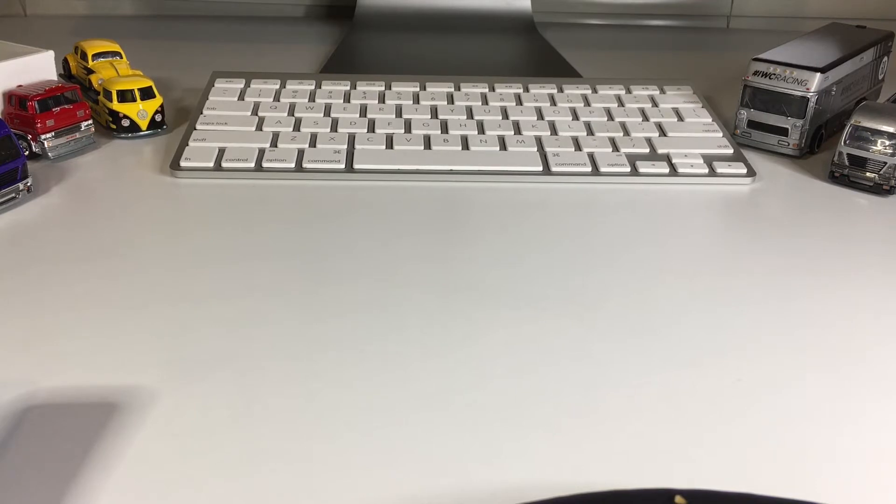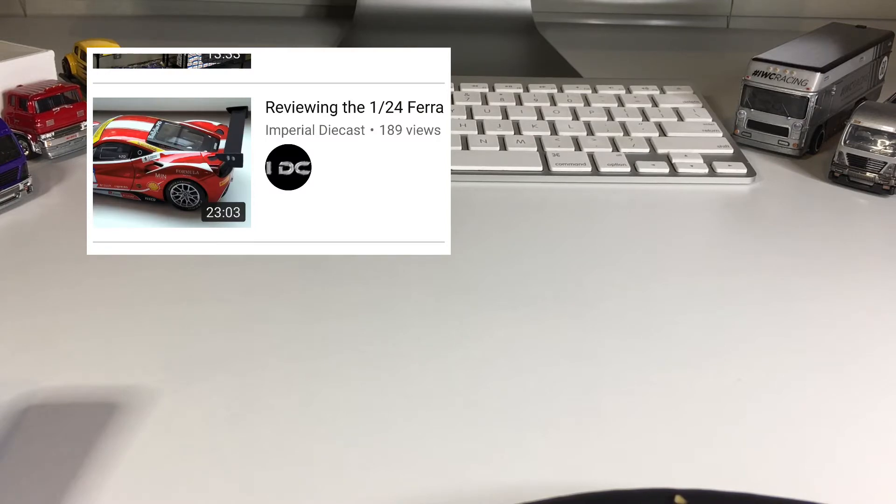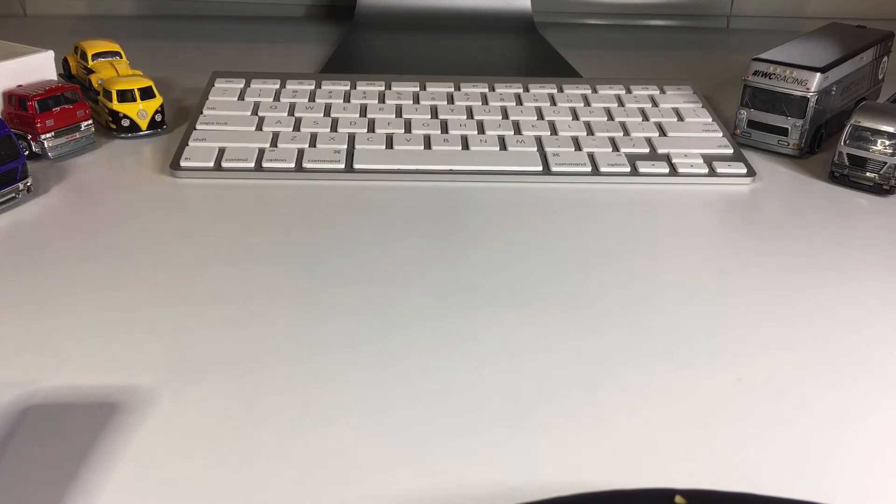First and foremost, I want to give a shout-out to Imperial Diecast. That channel is awesome. He typically reviews larger-scale diecasts, like 1:24s, 1:18s, and the occasional 1:43s, but on his last video he made a really subtle reference to my channel, and it really stoked me out. Go over there and check out that video and his channel in general if you're into larger-scale diecasts. He gets into really super-detailed reviews.